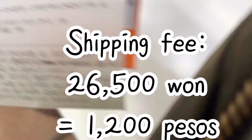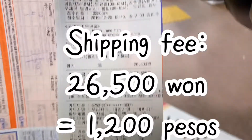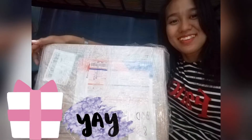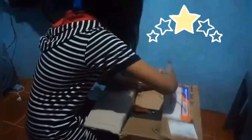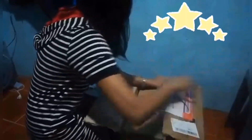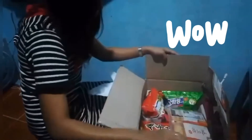I paid 26,500 won, or about 1,200 pesos, for the shipping fee. Congratulations again to our winner, Marielle Hechenova! And here she is opening her box — enjoy the snacks and I hope that you love your first taste of Korea!